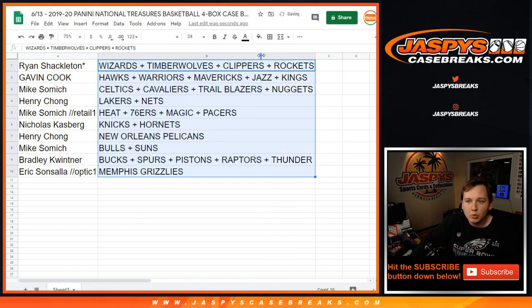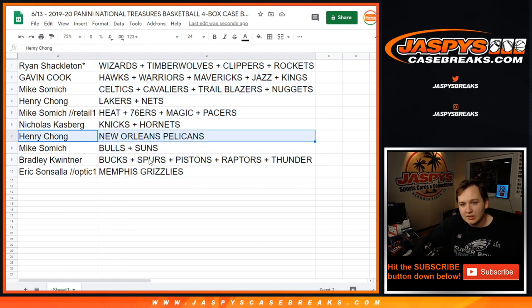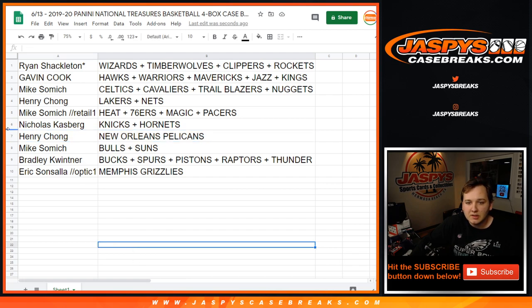Ryan Shackleton: Wizards, T-Wolves, Clippers, Rockets. Gavin: Hawks, Warriors, Mavs, Jazz, Kings. Samich: Celtics, Cavs, Blazers, Nuggets. Henry: Lakers and Nets. Samich: Heat, Sixers, Magic, Pacers. Nicholas K: Knicks and Hornets. Henry: wow, now we just need to pull a Zion — Henry gets the New Orleans Pelicans. Samich gets the Bulls and Suns. Bradley K: Bucks, Spurs, Pistons, Raptors, and Thunder. And Eric with the Memphis Grizzlies.